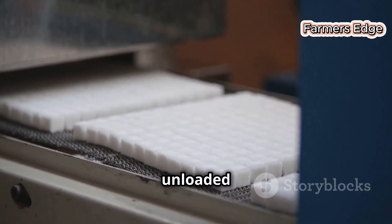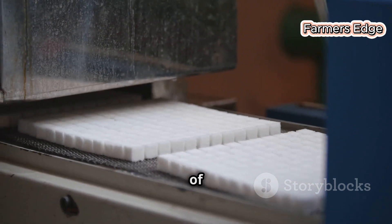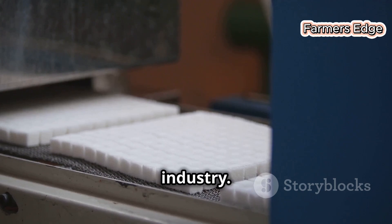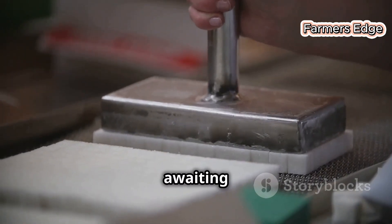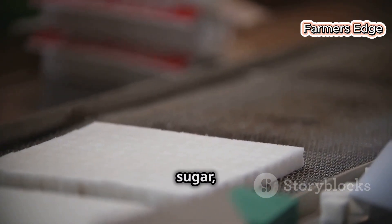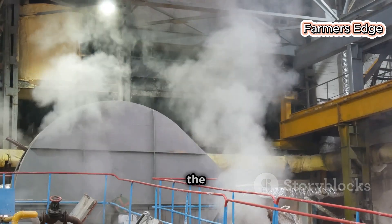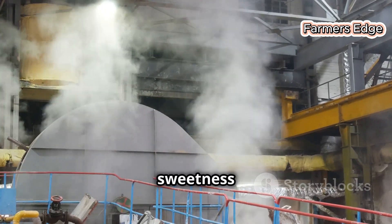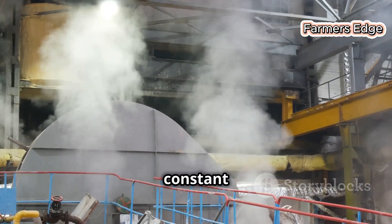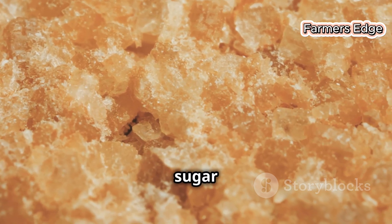The raw sugar is unloaded from trucks or trains. Each delivery is a step closer to the final product. The logistics of moving such large quantities of sugar are impressive, a testament to the efficiency of the industry. It's then stored in large silos, awaiting its turn in the refining process. These silos are massive, capable of holding tons of sugar, each grain waiting for its moment to shine. The air inside the refinery is thick with the scent of molasses — a heady aroma, a mix of sweetness and earthiness that permeates every corner of the facility, a constant reminder of the raw material's origins.